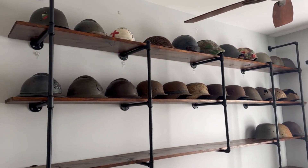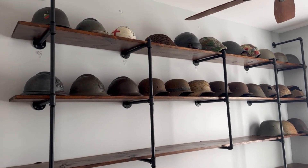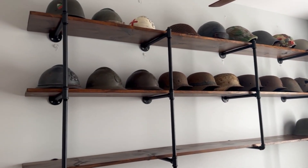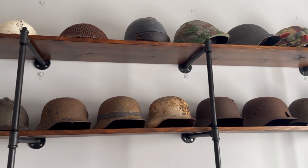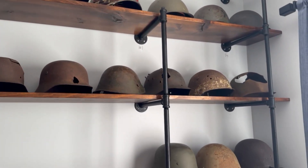Hey guys, welcome back to another video of WarTalks, and today I have a little bit of a different video. I'm going to be talking about selling a decent portion of my collection — specifically my helmet collection and some other items — in order to get newer items that I'd like to get more.